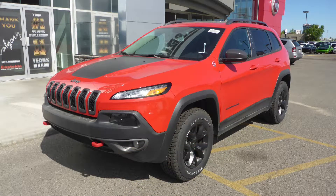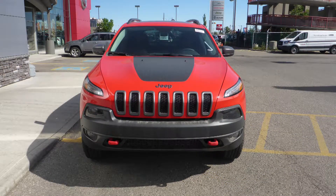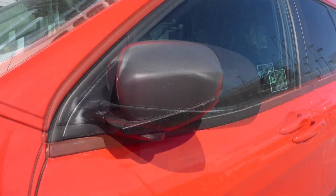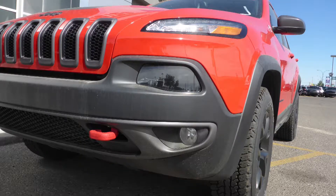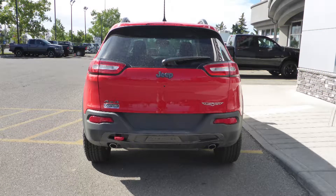This 2017 Jeep Cherokee Trailhawk comes equipped with a 3.2L engine and automatic transmission, power heated manual folding side mirrors, xenon headlamps, fog lamps, 17-inch black aluminum wheels, and a red exterior.